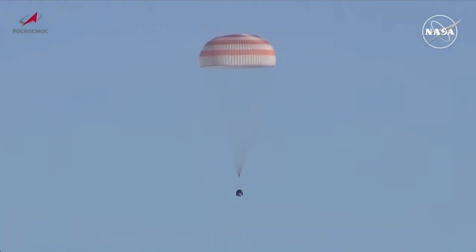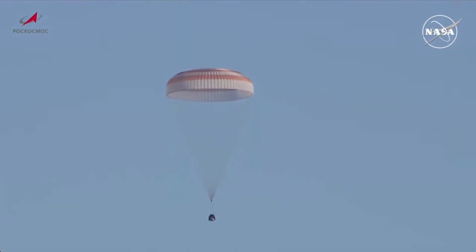Are you observing me to the right at 2 o'clock? Less than a minute until touchdown. 300 meters — 300 meters off the deck. At this point, the three crew members will be bracing for touchdown.